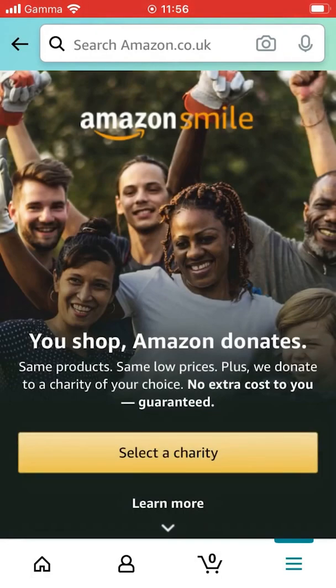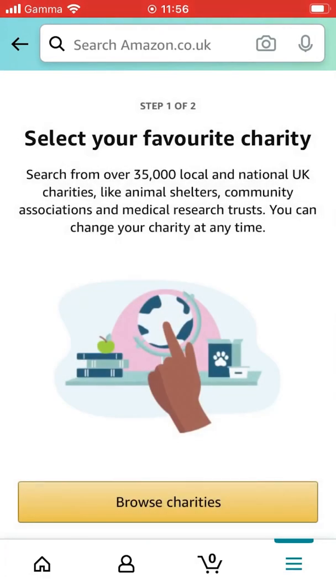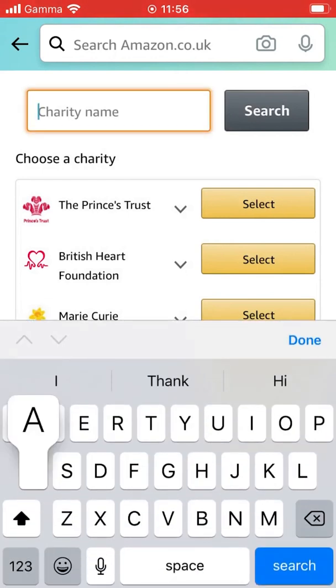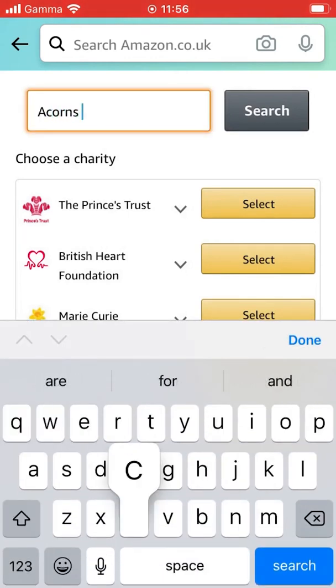Then select a charity, browse charities, and search for Acorns Children's Hospice.